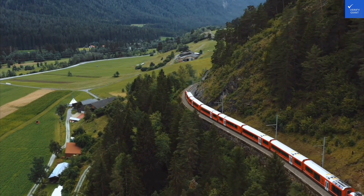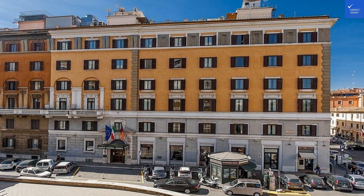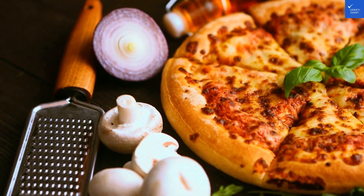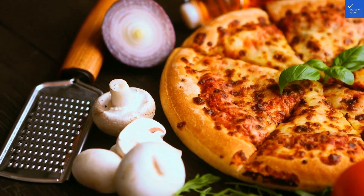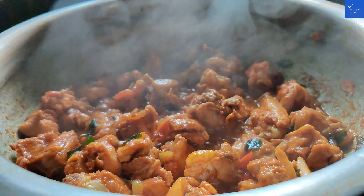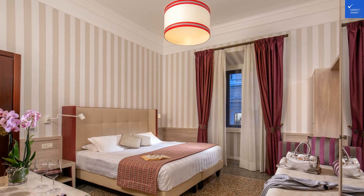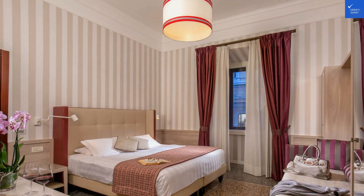The bathroom? Let's just say it's functional. If you think of it as a museum exhibit on the history of plumbing, it gets a solid score of 6 out of 10. Amenities include free Wi-Fi, which barely reaches the bed — perfect for a game of which corner can I stand in to actually connect. Score: 6 out of 10.